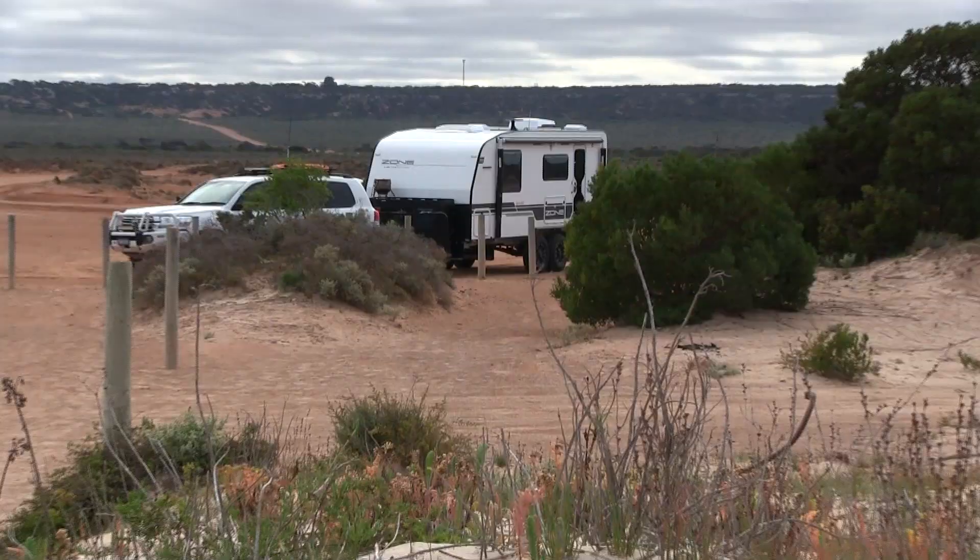Then it was time to find another remote camp for the night — another roadside stop on the Nullarbor, camped in the bush. Another beautiful sunset on the road.